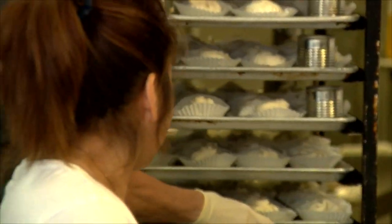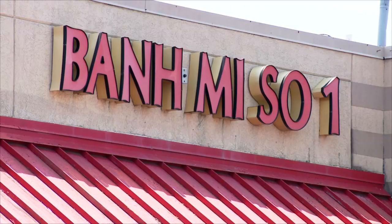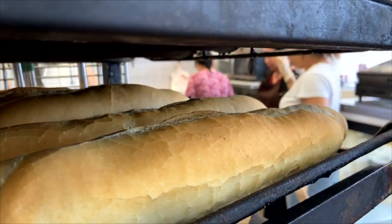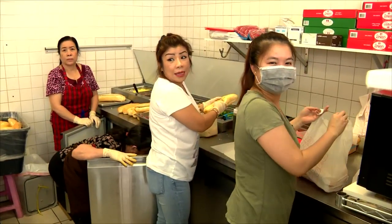If you're in the mood to try a bánh mì sandwich, you have to come to Eden Center's Bánh Mì Số Một — one of the only delis in the area that bakes their bread fresh. Michelle Wen from the Asian American Chamber of Commerce paid them a visit.